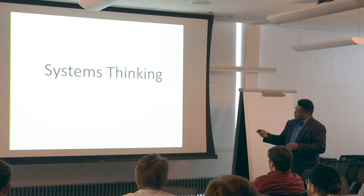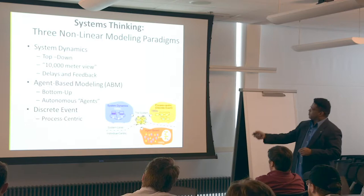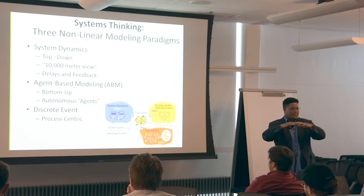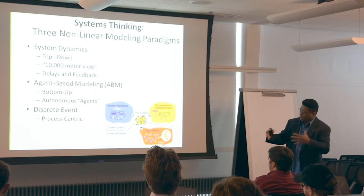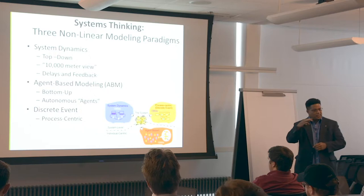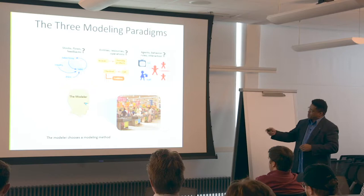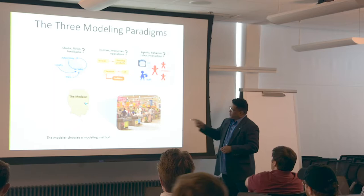The main concept we're going to talk about is systems thinking, which has three different paradigms. System dynamics — that's the 10,000-meter or 30,000-foot top-down view. Agent-based modeling is when you're modeling individuals — human beings, cars, restaurants, some type of individual entity. Discrete event modeling is a process-centric, sequential type used a lot in supply chain management and manufacturing. In our capstone, we'll show how all three paradigms can be used by the modeler to look at any particular problem — you just decide what level and type of modeling you want to do.